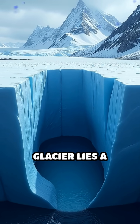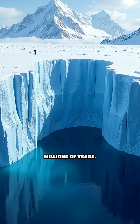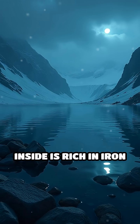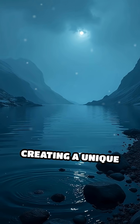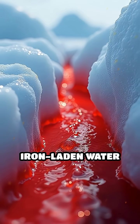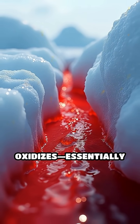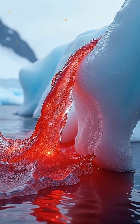Deep beneath the glacier lies a hidden, ancient lake, sealed off from the surface for millions of years. The water trapped inside is rich in iron and completely cut off from sunlight and oxygen, creating a unique chemical environment. When this iron-laden water seeps out and meets the air, it oxidizes — essentially rusting — turning a vivid red and giving Blood Falls its haunting appearance.